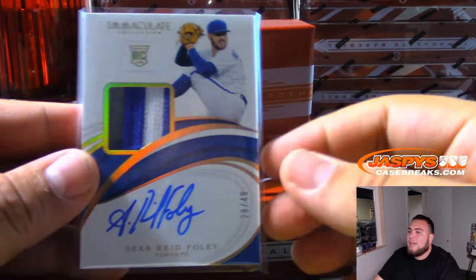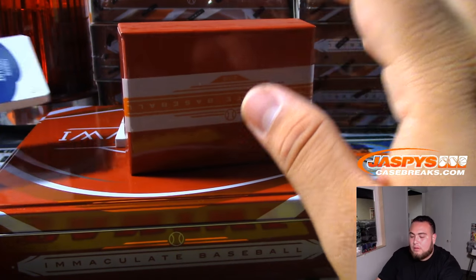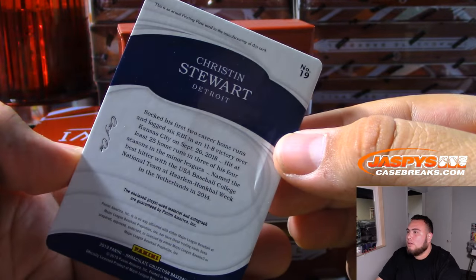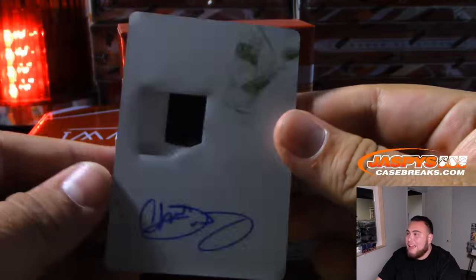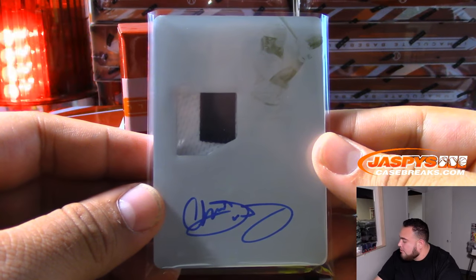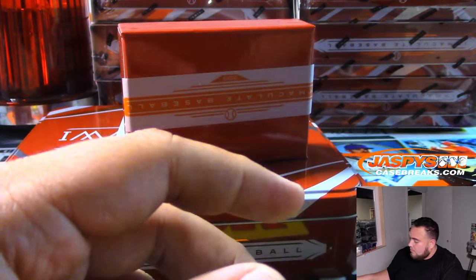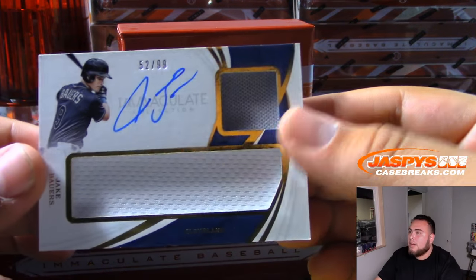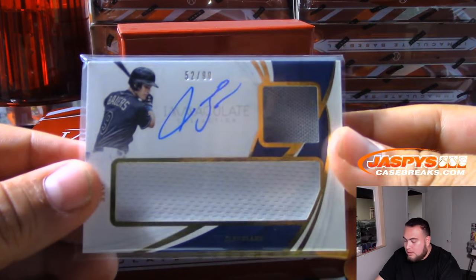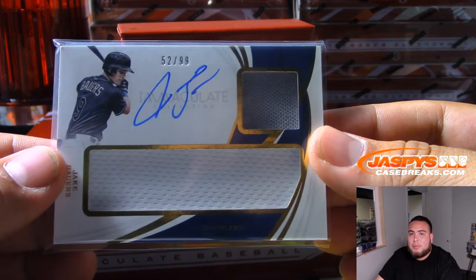Oh wow — we got a one of one, Kristen Stewart for Detroit. And that is a random number block, Detroit, spot one — Chris Parent with the Blue Jays, Angels, Marlins, Indians, Tigers, random number block. And we got 52 of 99, Jake Bowers for Cleveland. That is also a random number block, 52 of 99, Cleveland Indians — Scott, there you go.